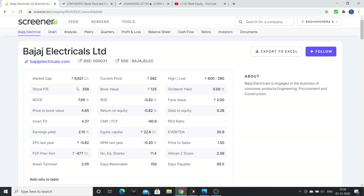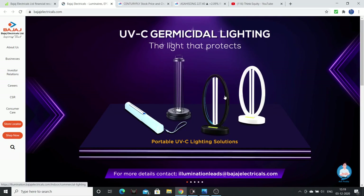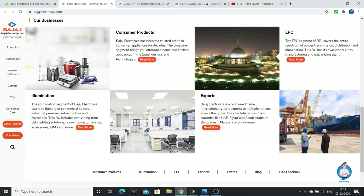The PE is huge, maybe due to EPS problems — PE is at 358. Price to Book is around 4 times — expensive. EV/EBITDA is expensive. Price to Free Cash Flow is negative — expensive. Price to Sales is okay at 1.5 times. Return on equity is still negative. Bajaj Electricals deals in consumer products, engineering and procurement, lighting solutions, and FMEG — fast moving electronic goods such as cookers, irons, roti makers, tea makers, blenders. They also have exports to UAE, Egypt, Saudi Arabia, Bangladesh, Malaysia, and Indonesia.